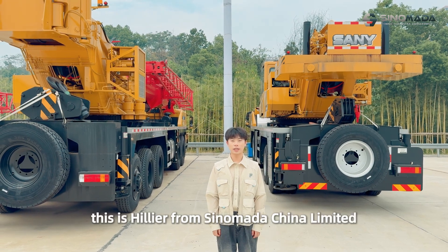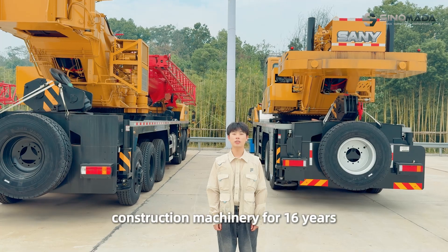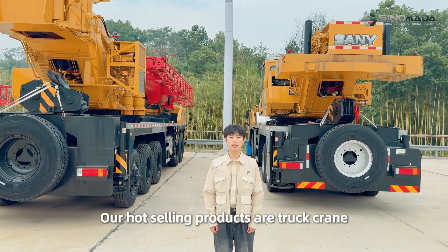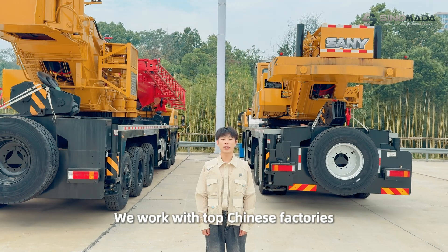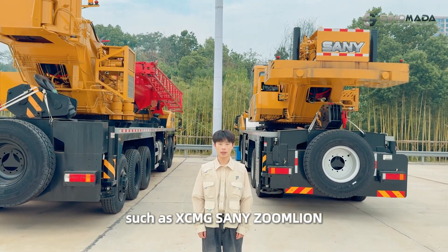Hello everybody, this is Hylia from Silomada China Limited. We have been exporting construction machinery for 16 years. Our hot-selling products are trucking, and we are able to accept some trucks. We work with top Chinese factories such as XDNG, CCNY, and Zonline.